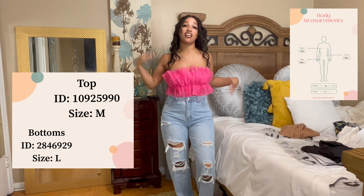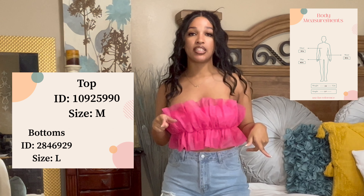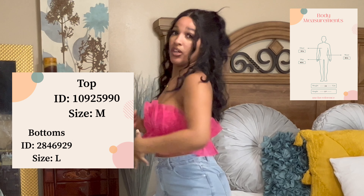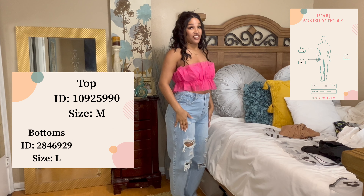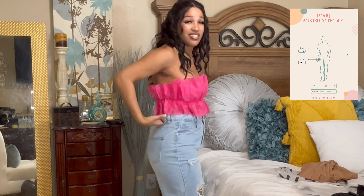Y'all are gonna be seeing these outfits. The top is a medium — I could have gotten a small in this top. My breast size is a 36D so I could have gotten a small. These jeans have no stretch at all. This is a large. It comes out a bit in the back but that's fine — I know how to sew, I could easily just tuck that in.